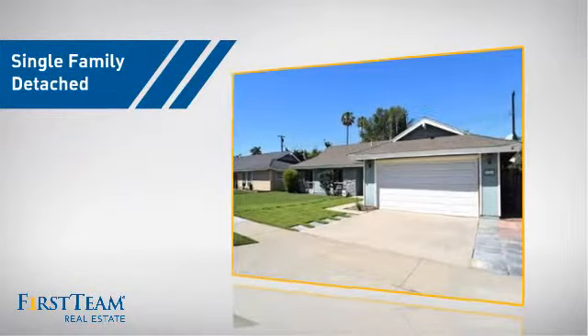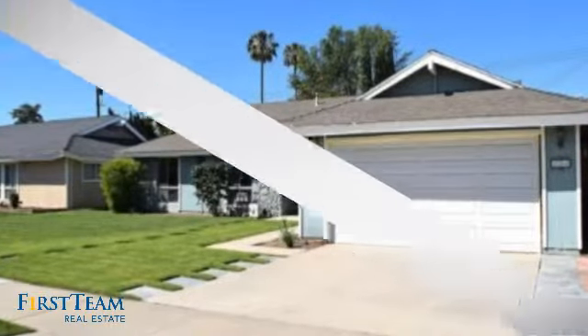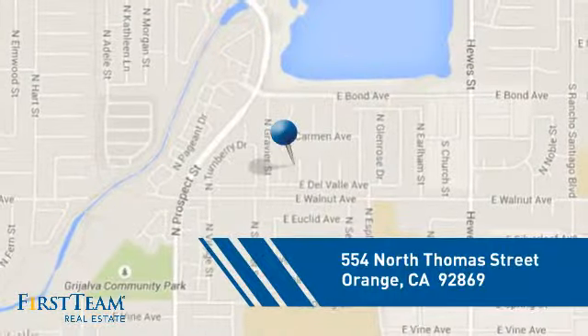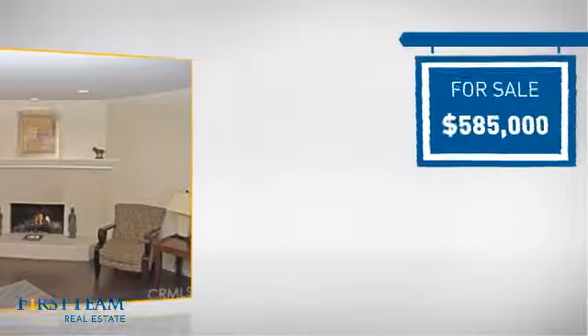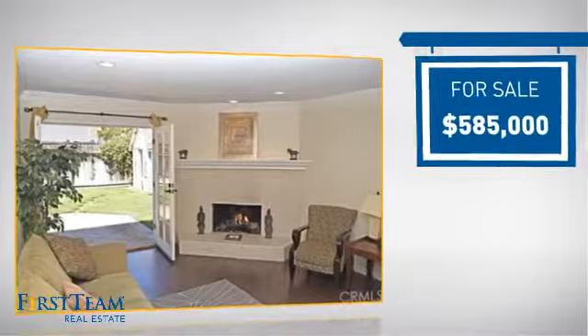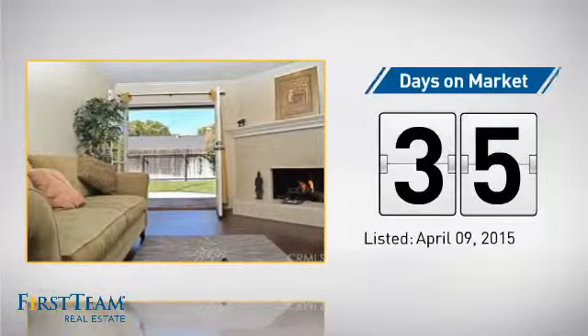This detached home is a great choice for families who want the privacy of their very own lot. It's located in the orange area, currently listed at just over $575,000, and it's been on the market since April.